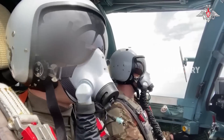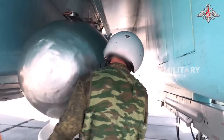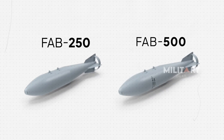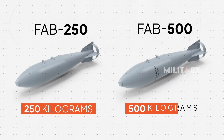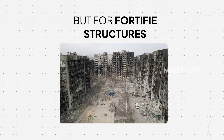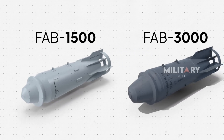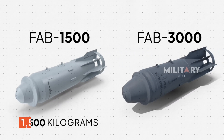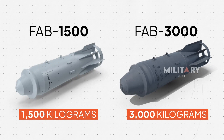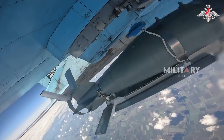In the unfolding conflict, Russia's deployment of glide bombs has become a game-changer on the battlefield. With bombs tailored for different targets, each brings unique firepower to the fight. The FAB 250 and FAB 500, at 250 and 500 kilograms, are aimed at tactical strikes, hitting smaller objectives with precision. But for fortified structures, Russia brings in the heavyweights — the FAB 1500 and the monstrous FAB 3000, weighing in at a staggering 1,500 and 3,000 kilograms. These bombs can cause devastating damage, transforming even the most resilient targets into rubble.